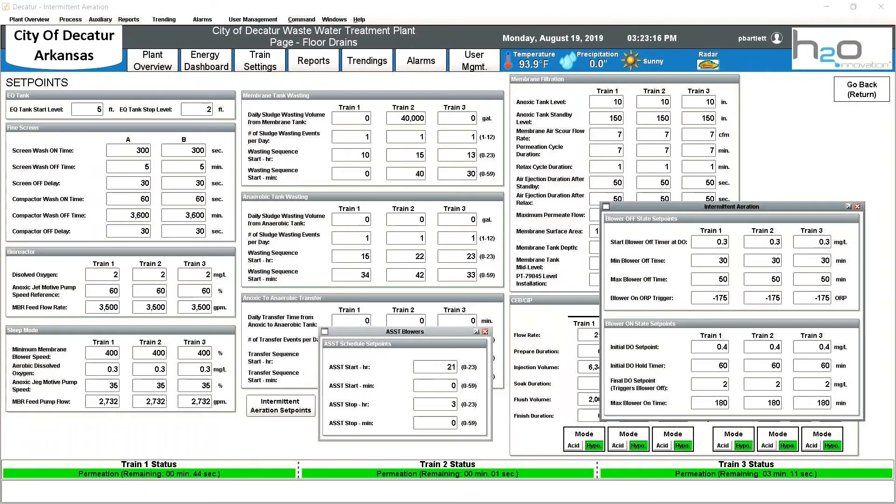A big reason H2O was selected for this project was our unique FlexMBR design. H2O's FlexMBR allows any membrane manufacturer's product to be used. By adjusting the set points on this page, the control system will seamlessly change between membrane manufacturers. This has a huge impact financially for the city, as they aren't locked into a specific membrane — when the time comes for replacement, the membranes can be shopped around.